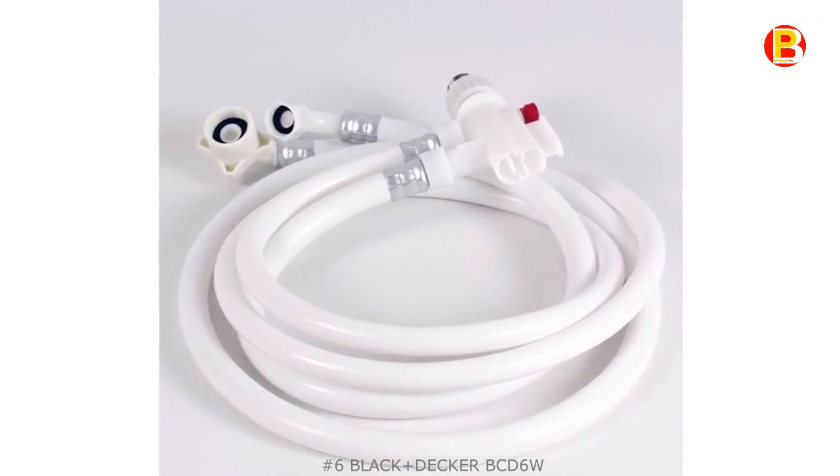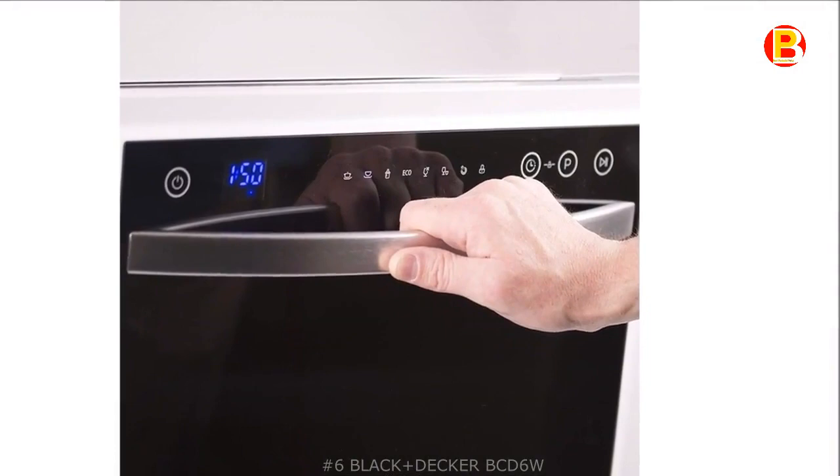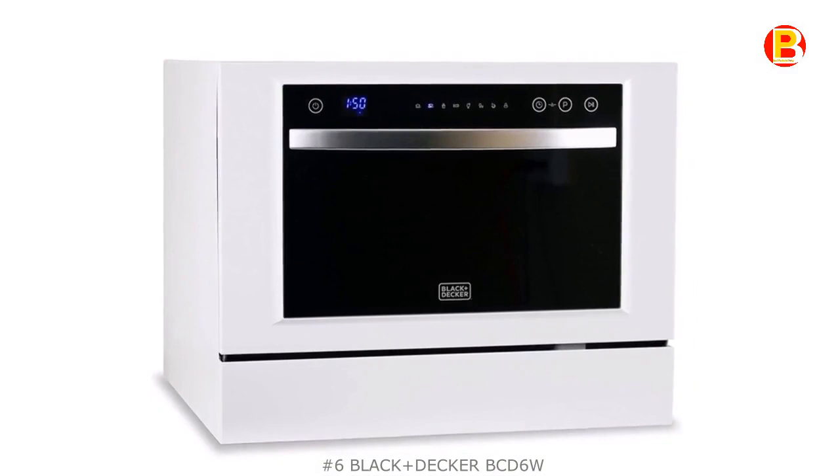This compact dishwasher is a welcome addition in the kitchen, rec room, den, or man cave. This product has many good ratings and reviews on online shopping sites.